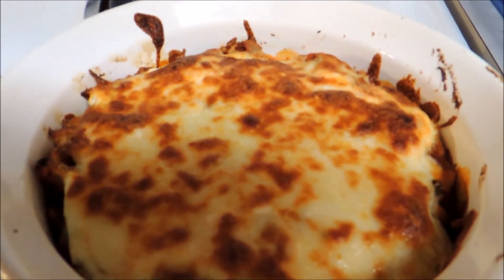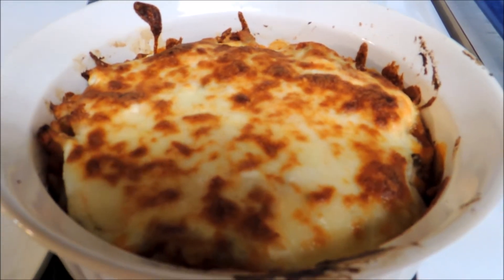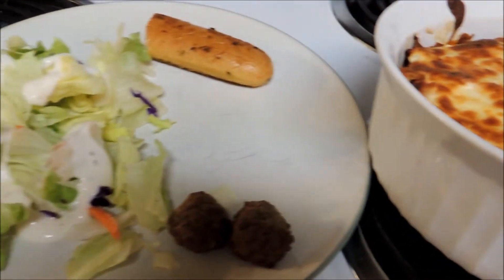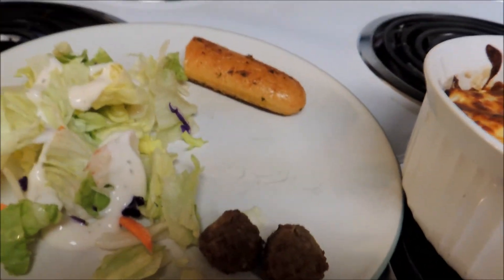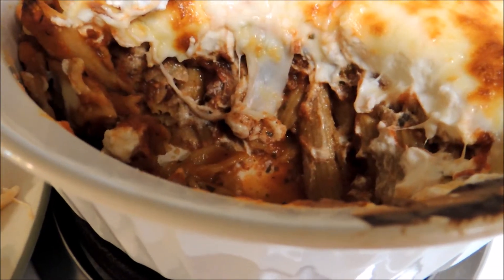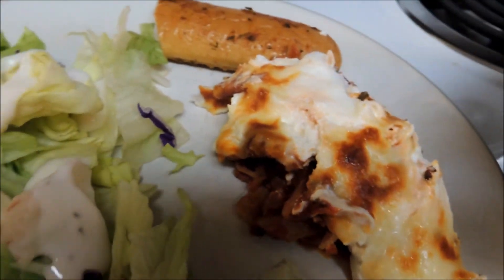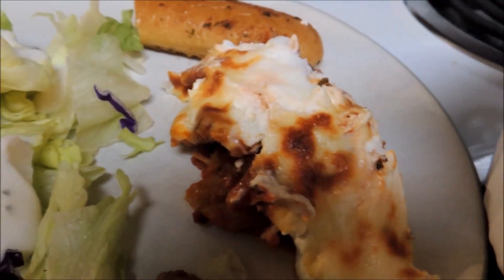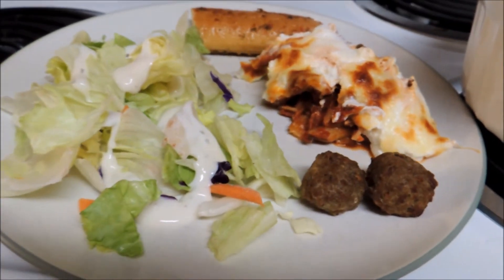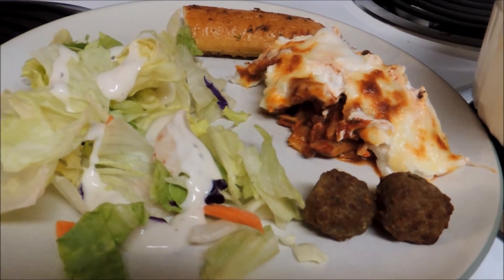My pasta bake is done — I ran it under the broiler for a couple of minutes to get the cheese nice and brown. I have it with a little bit of salad, half a breadstick, and some meatballs. All the cheese is on top and the pasta and sauce are hidden underneath — nice and cheesy. My daughter will probably be skipping this particular item and having salad, bread, and meat because she does not like cheese.